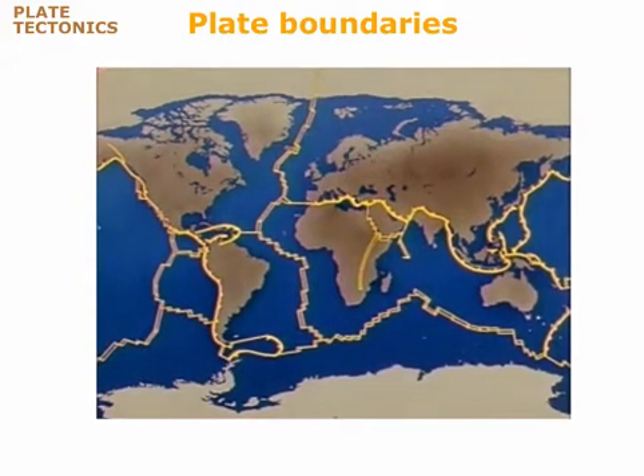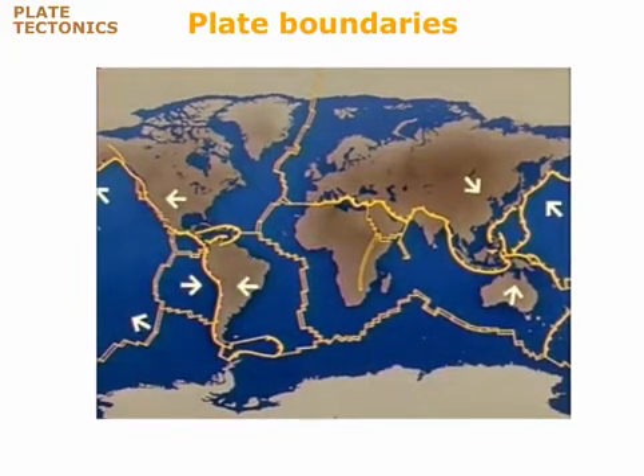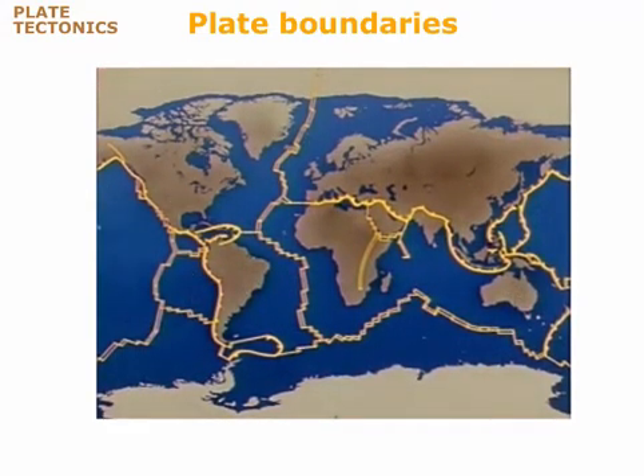Today, these plates are moving at rates between 1 and 20 centimeters per year, in the directions shown by the arrows. Where any two plates meet, their motions cause them to bump and grind together at their boundaries. As a result, most earthquakes, volcanoes, and mountain ranges concentrate at the plate boundaries.